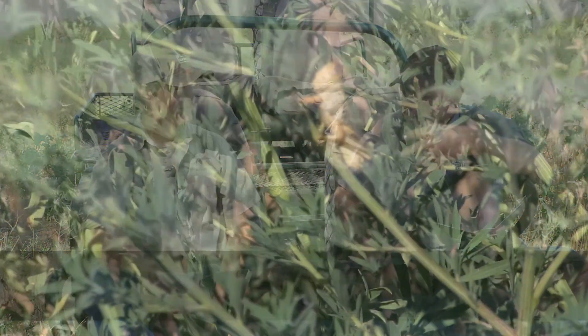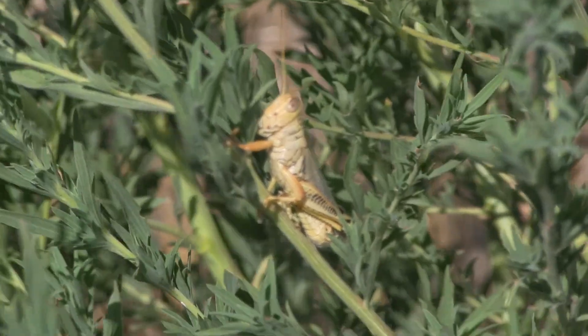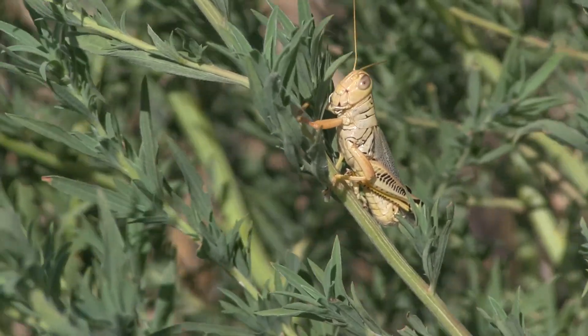Brad is a graduate student working on his master's degree at Texas A&M Kingsville. He has a good background in entomology, so we want to visit with him today. Brad, why are bugs and other insects so important for quail?